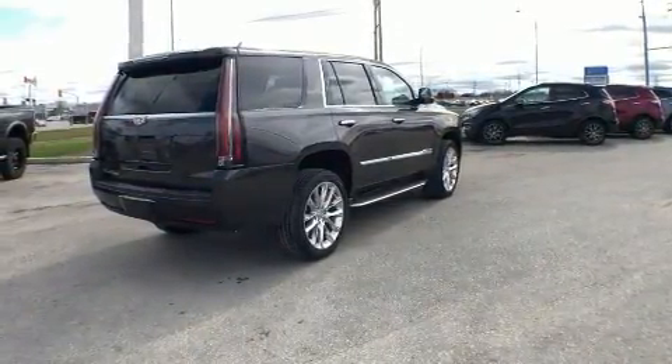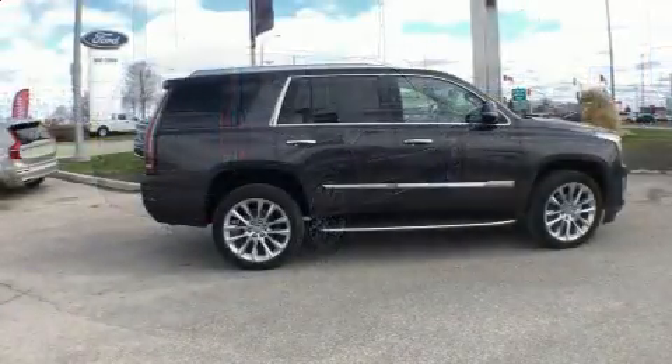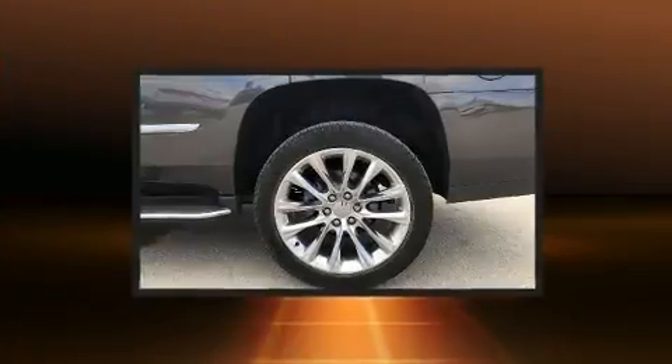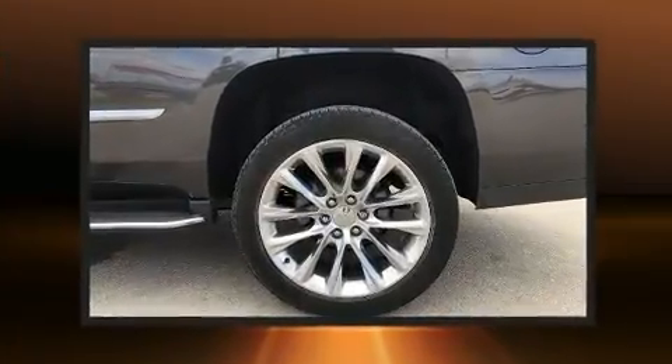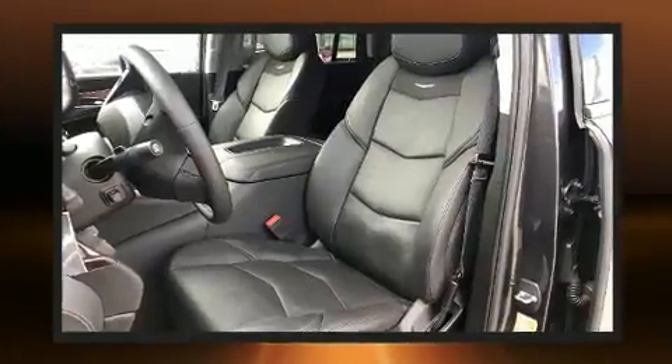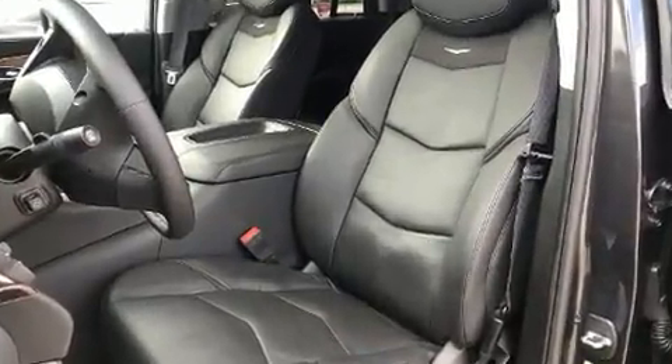The unique heads-up display projects vehicle information onto the windshield, including speed, gear selection, and engine speed. Drivers benefit by not having to take their eyes off the road. State-of-the-art amenities such as memory seats and adjustable pedals yield a more personal driving experience.